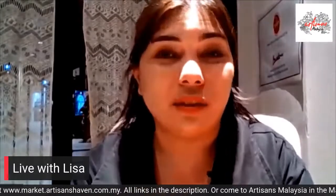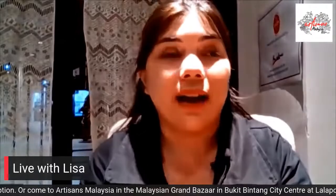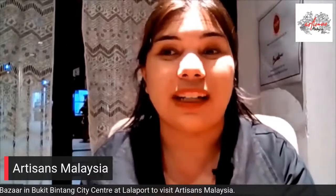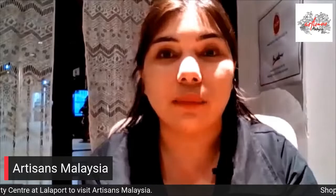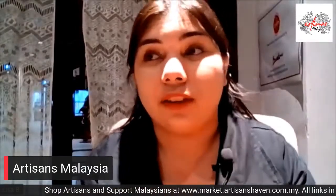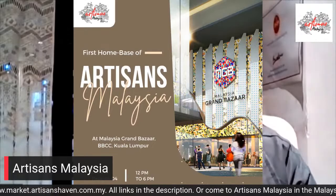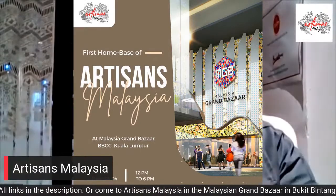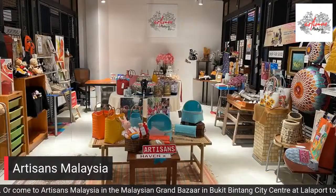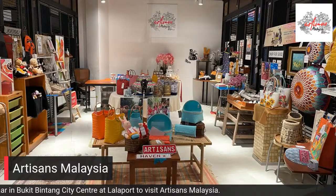Our shop is located in the Malaysian Grand Bazaar here at Lalaport in Bukit Bintang City Centre. In Bukit Bintang there's this new mall — it's a Japanese mall called Lalaport. I'm here at one of the Addison's Malaysia stores, which is located in MGV, the Malaysian Grand Bazaar. We are just an adjoining building to Lalaport. We have so many amazing Malaysian products and handmade products right here, so I do hope you guys can come down and check out what we have to offer.